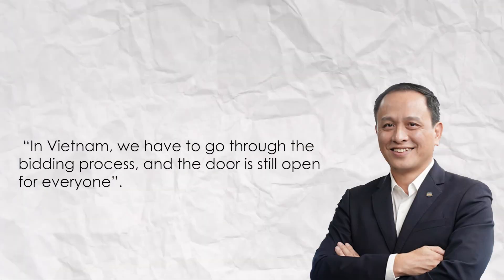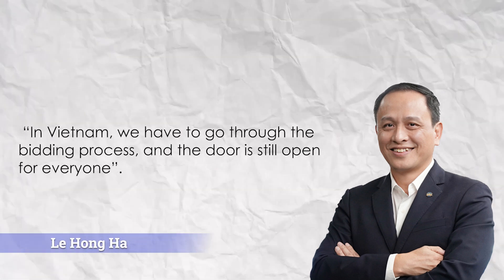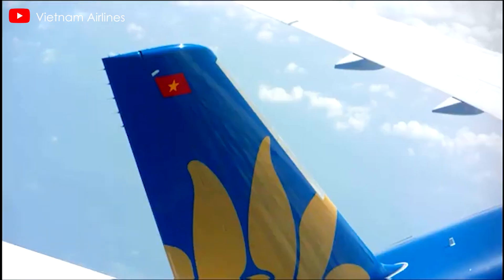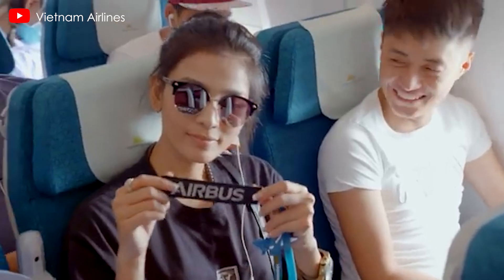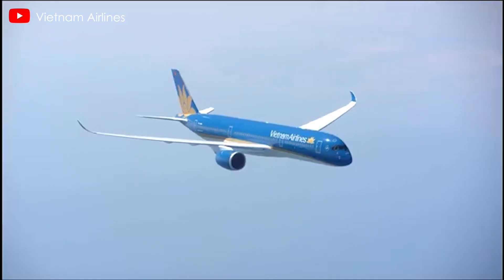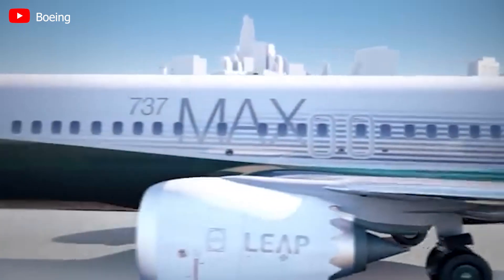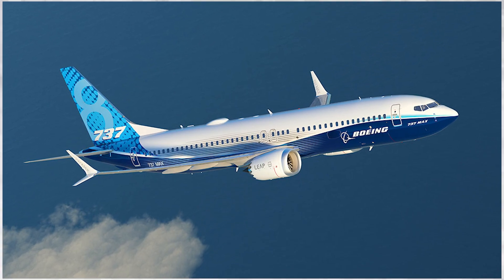In Vietnam, the airline must go through a bidding process and the door is open for everyone. While Boeing's offer was described as very good, the final decision will hinge on proposals received and board approval. The tender presents a rare opportunity for competitors to break into Vietnam Airlines' narrow-body fleet, which currently comprises only Airbus aircraft. Boeing has emerged as a strong contender, bolstered by a memorandum of understanding signed in 2022 for 50 737 MAX jets.